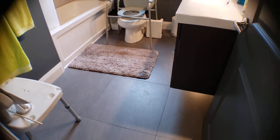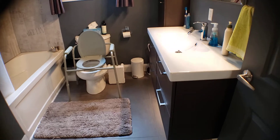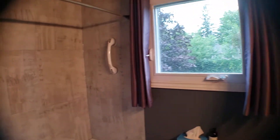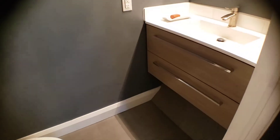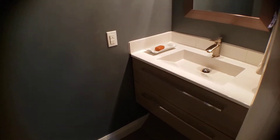Next door is the beautiful renovated bathroom — take a look at this. Nice floating vanity with the light underneath, beautiful mirror, your window, and look at this tile design — love this tile. And the deep soaker tub. We've got the master, which does have a half bath en suite with a new floating vanity.